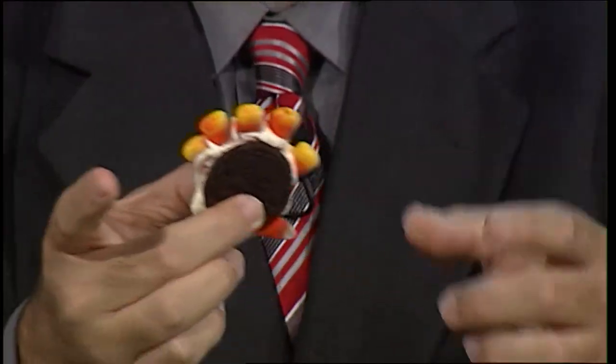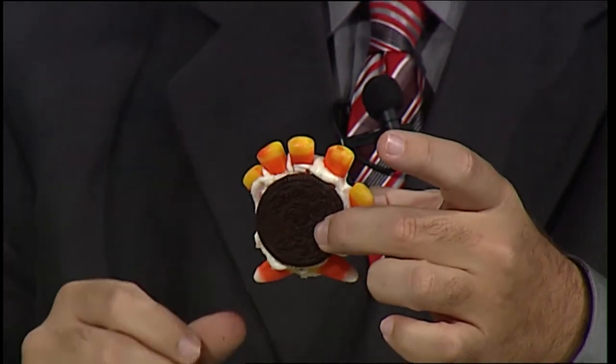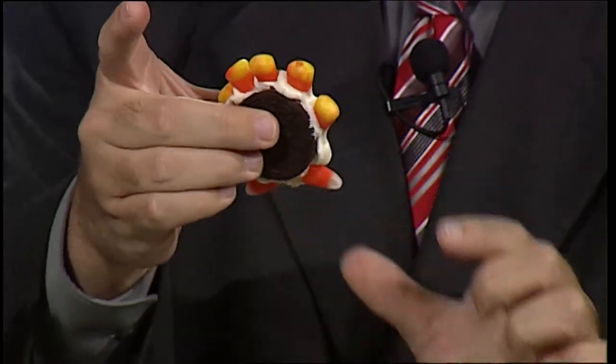I'm losing the stuffing! Oh, look at that — it's getting closer. I see your feathers. Are you talking to your turkey?